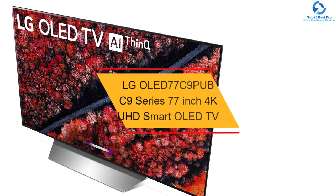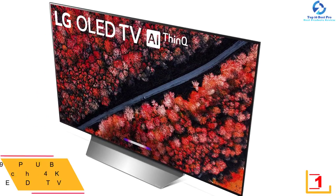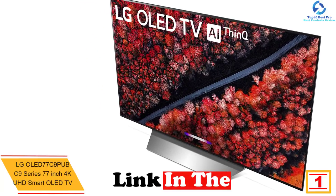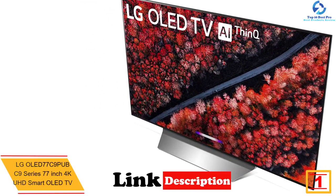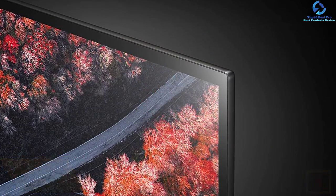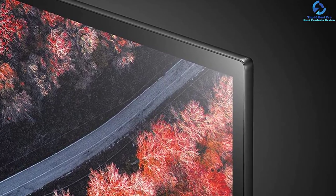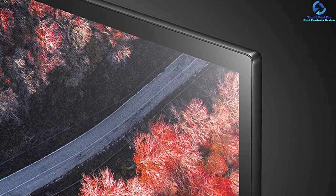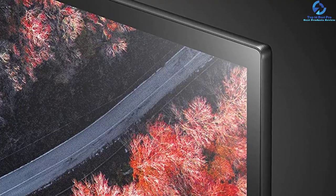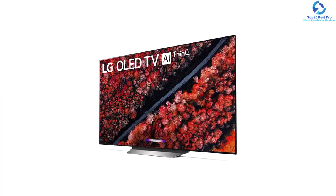And finally, at number one we have the LG OLED 77C9 Series 77-inch 4K UHD Smart OLED TV. The LG 77-inch 4K OLED TV delivers excellent dark room performance due to perfect inky blacks. With the technology improving year after year, images are only getting more dynamic, sharper and more lifelike, and this TV is the perfect example. It has a very strong metallic stand that holds the TV well, and has no bezels, maximizing the screen area.